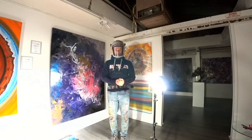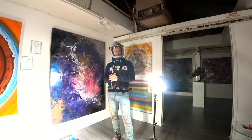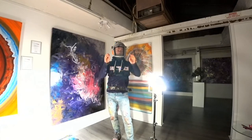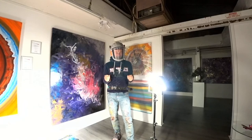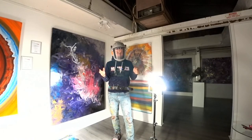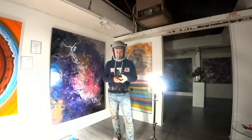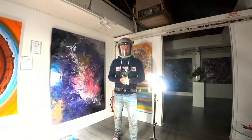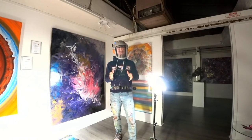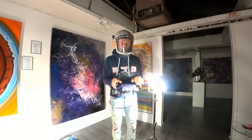Good evening everybody, welcome to the gallery at Suarez headquarters. We arrived here in the dark and we're going to be leaving here in the dark. We're going to bring you the most amazing live stream tonight - it's got a Christmassy feel to it. We're just checking that everything is okay with the stream. Welcome, young and old, wherever you are in all four corners of the globe.